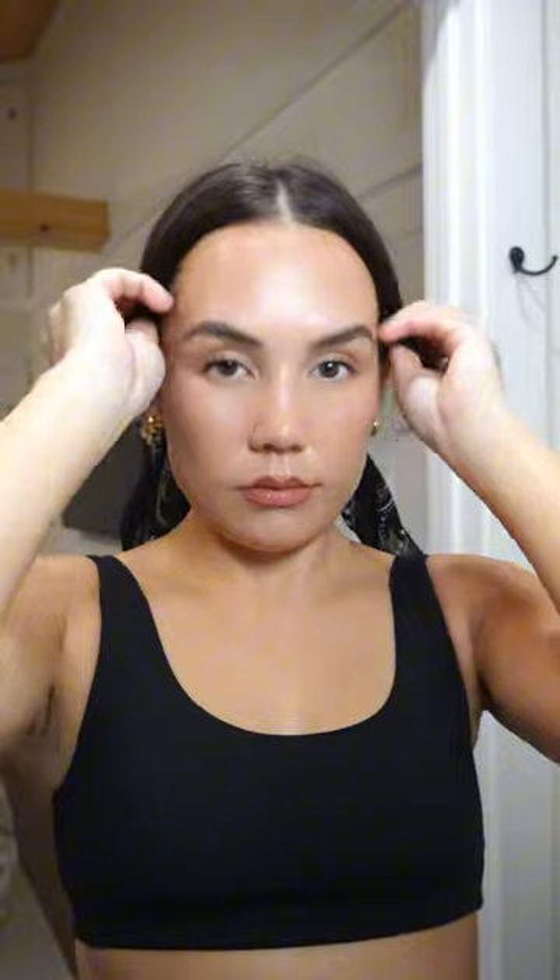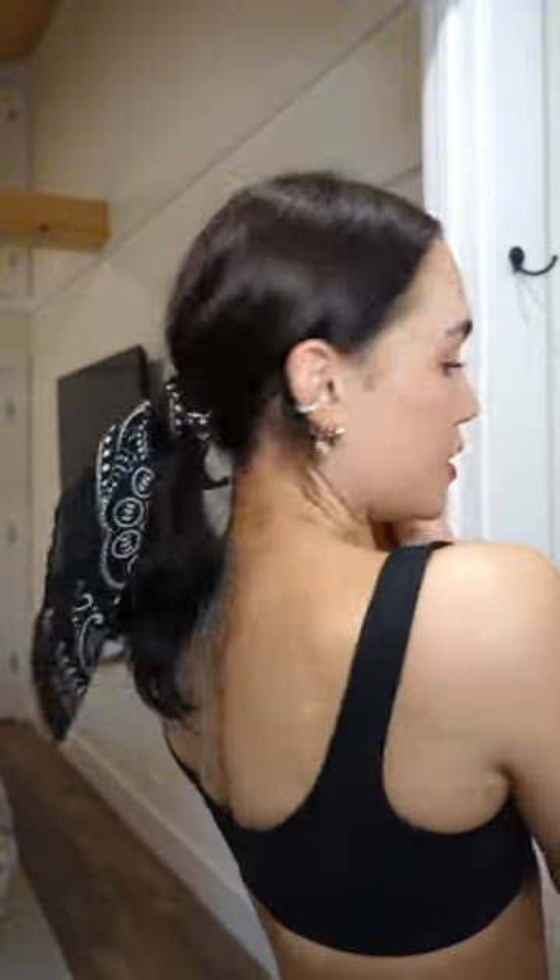I'm actually going to tie my hair back with a bandana today, just because I don't feel like fussing with it. I'll either tie it like that or I'll braid it and braid the scarf or bandana in with it — that's fun too. I'm so low maintenance with my hair. I was actually considering the other day chopping it all off into a bob, which is still not off the table. But for now, this is where we're at.